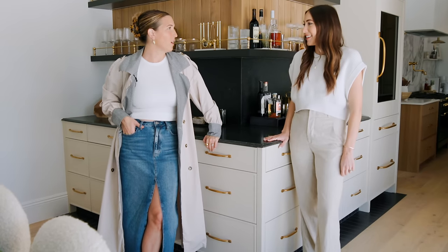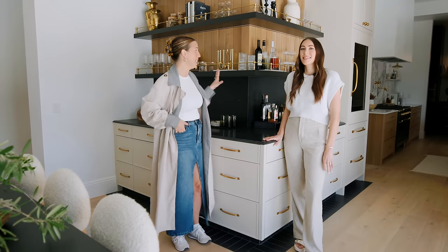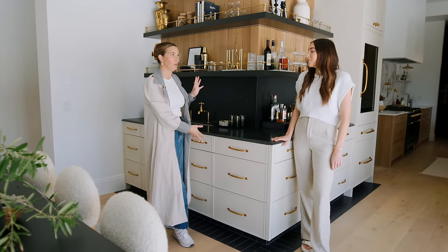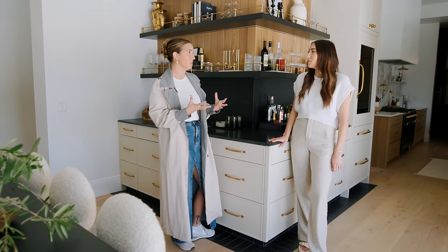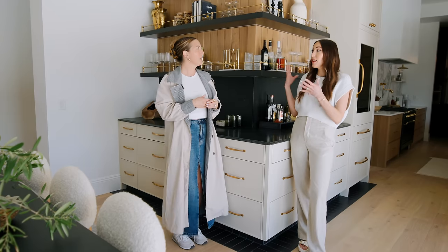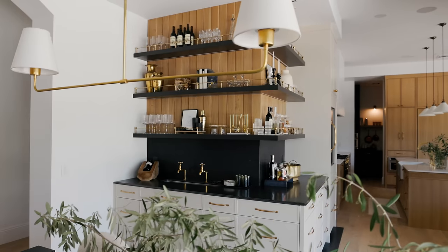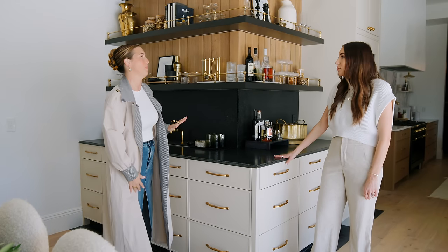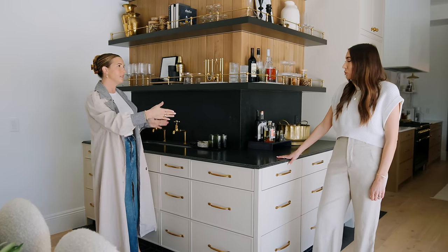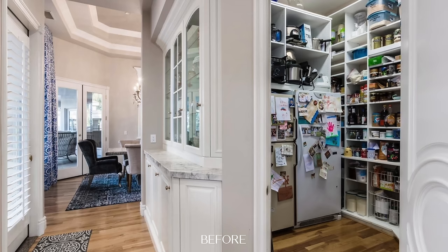This might be our favorite part of the whole house — the bar situation. Our client loves to make craft cocktails and wanted it to feel like a restaurant bar, so we went for full hospitality vibes in this corner and we nailed it. This was originally a built-in dining hutch type of space from the early 2000s. There was a wall here and the cabinets were higher up; we pushed them back in line with the range run to open up the hallway more.